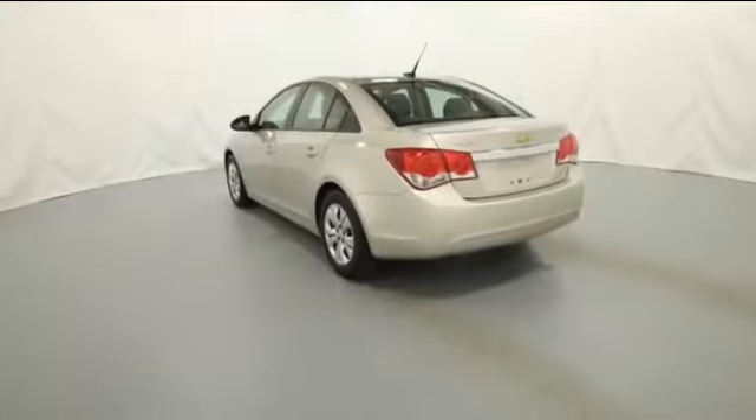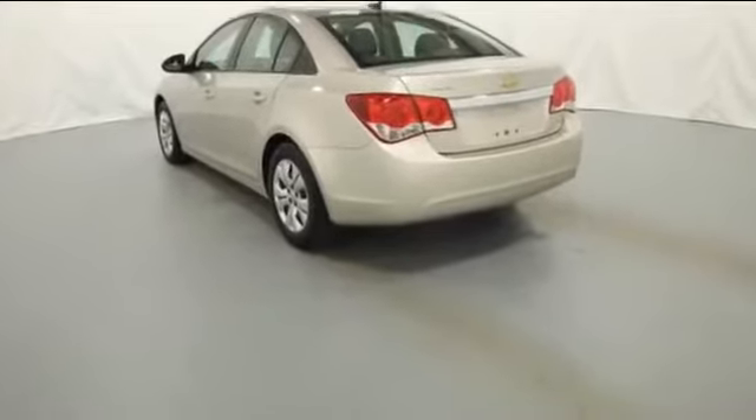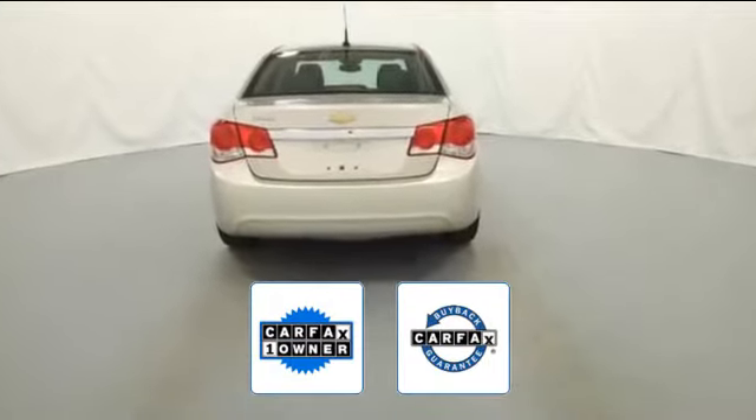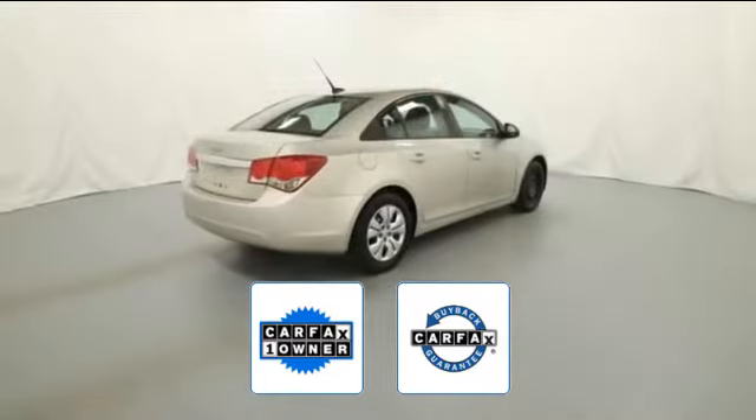Steering wheel audio controls, engine immobilizer, automatic headlights, stability control, passenger side airbag sensor. Also a Carfax one-owner vehicle. This high quality model also qualifies for the Carfax buyback guarantee.